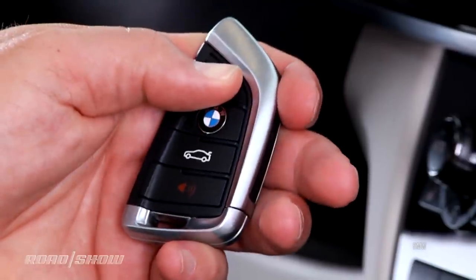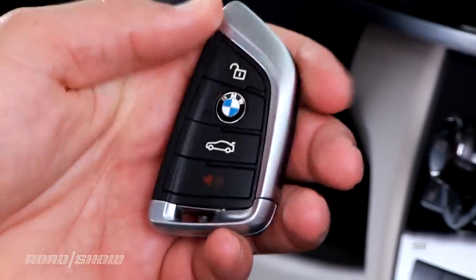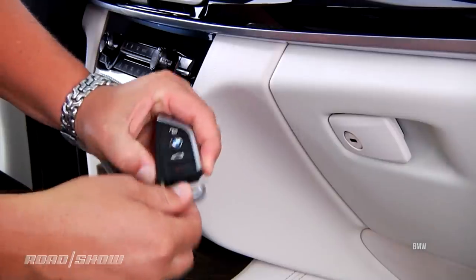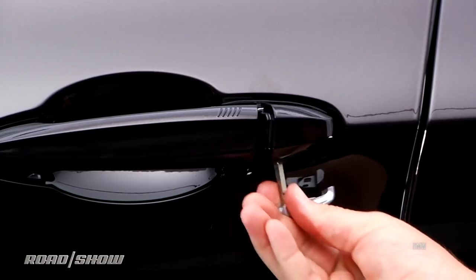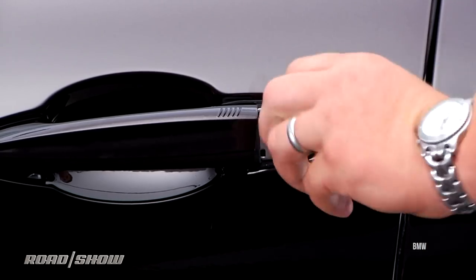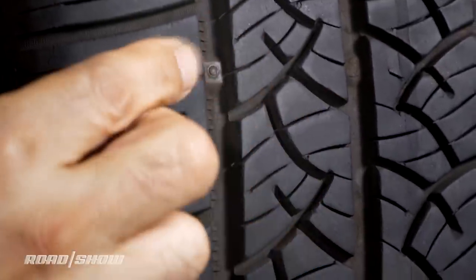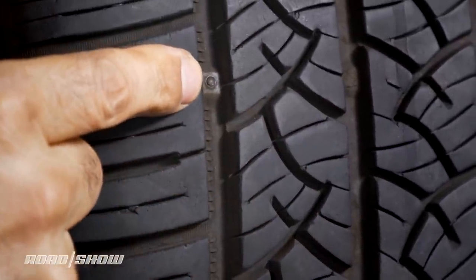Some nicer cars have a remote key fob where if you press and hold the lock or unlock buttons it will open or close all the windows. Do you know there's a steel backup key inside your remote fob in many cases? Your tires also have built-in wear indicators — wear bars in the tread that tell you when it's time to get new ones.